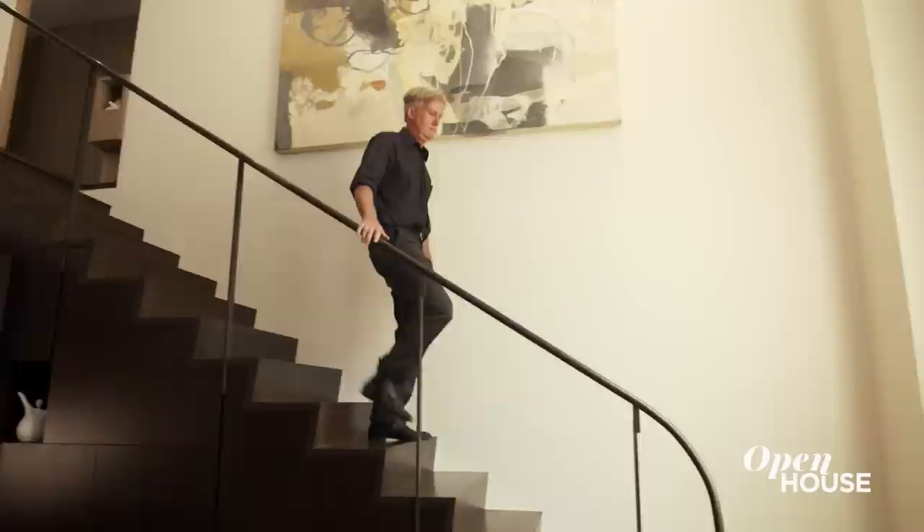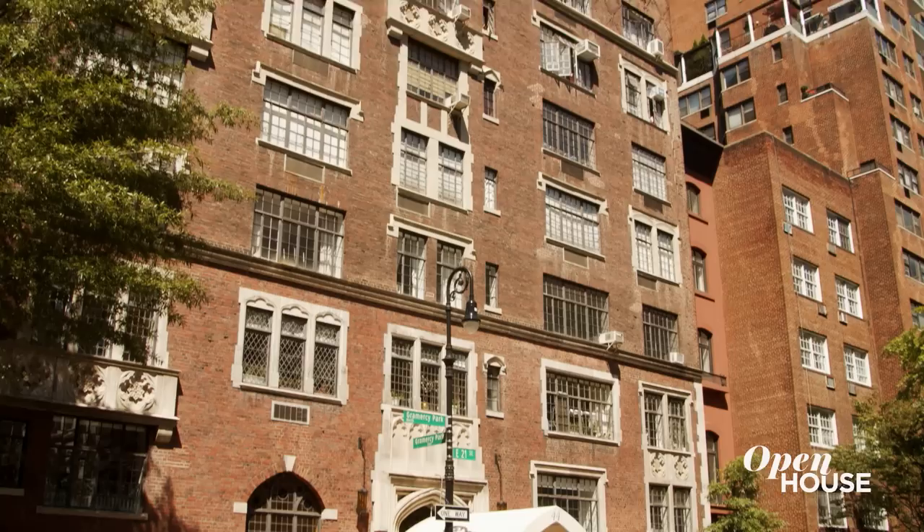One of the things I always strive for when renovating an apartment is close collaboration with the design team, and the collaborative effort here could not have been any better. When I come to visit, it seems like I'm visiting two old friends — both Lee and the project itself. Thank you for visiting my home.